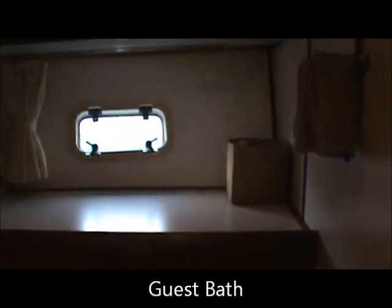Just aft of our guest stateroom, we have a private bath. The shower has been removed out of this bath, but it can be easily reinstalled if need be.